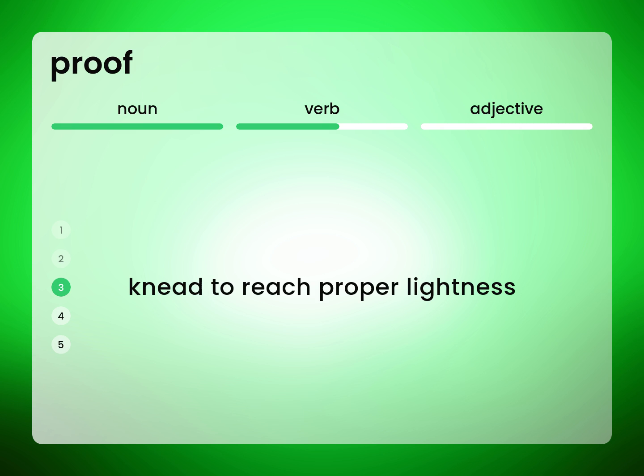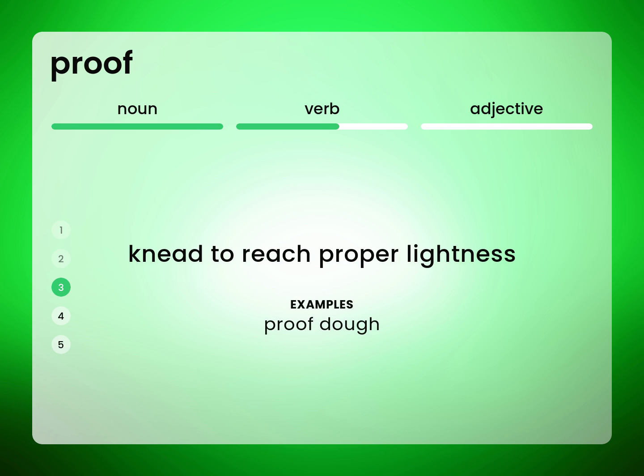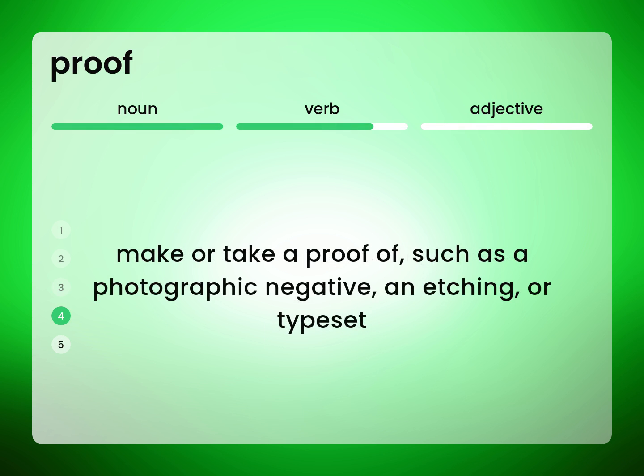Knead to reach proper lightness — proof dough. Make or take a proof of, such as a photographic negative, an etching, or typeset.